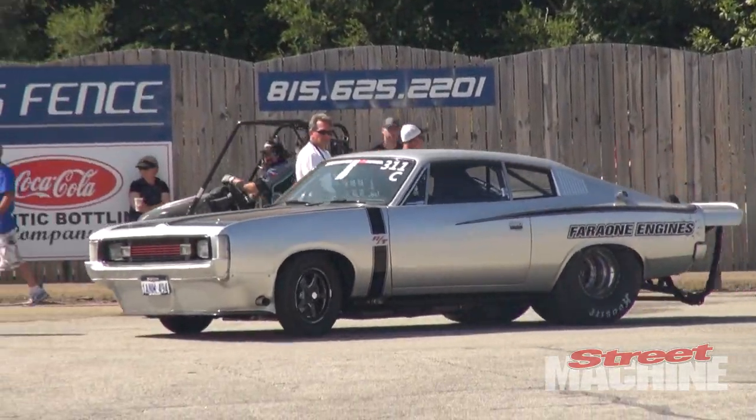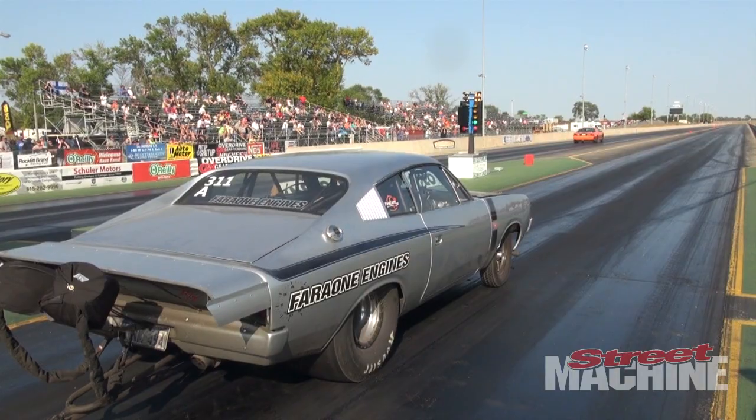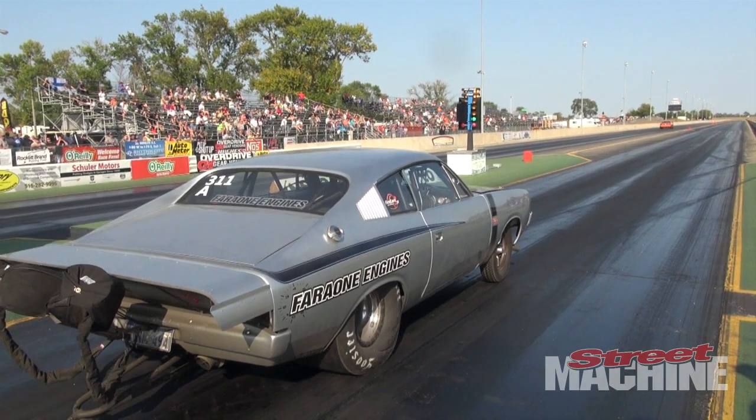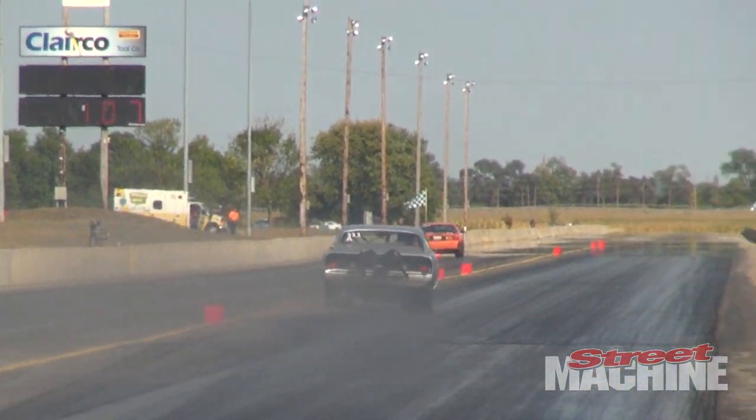Leading the charge will be John Ferron and his Aussie Charger. That thing's got a 572 big block twin turbo, it's run low sevens at over 200 miles an hour. It is a beast, and this will be his seventh Drag Week.